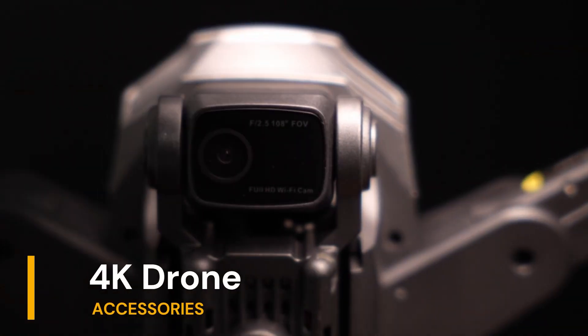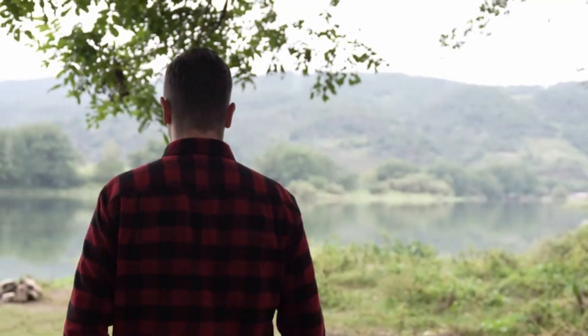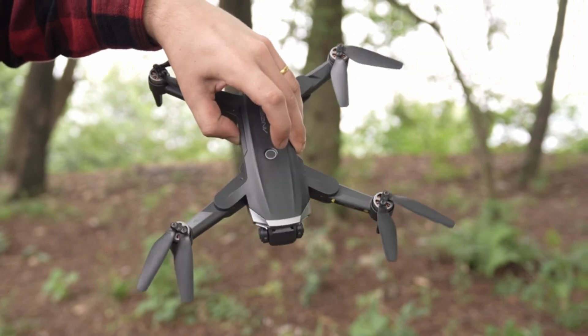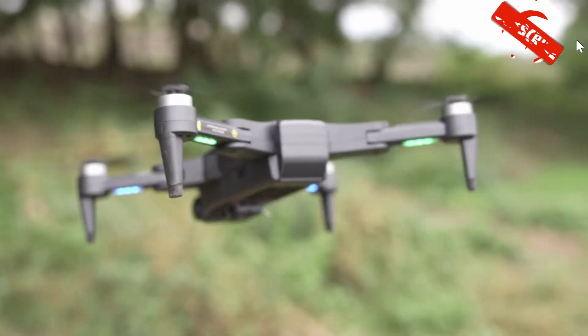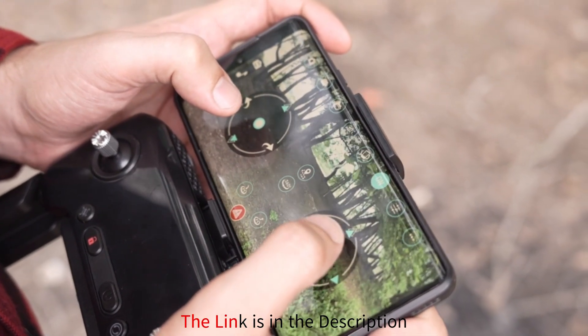As our journey continues, we arrive at our next destination, the drones with camera for adults 4K, a versatile and accessible option perfect for adventurers of all ages and skill levels. Whether you're a seasoned pilot or a novice explorer, this drone has something to offer everyone. With Wi-Fi FPV live video streaming, a foldable design for effortless portability, and a convenient carrying case for added convenience, it's the ultimate companion for your aerial adventures.